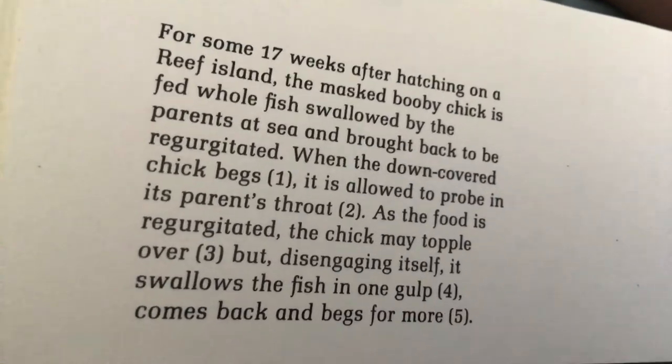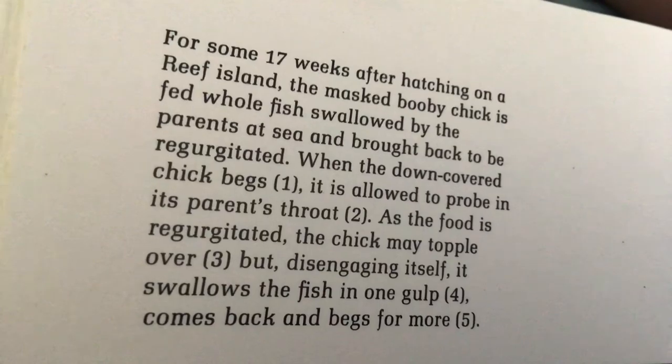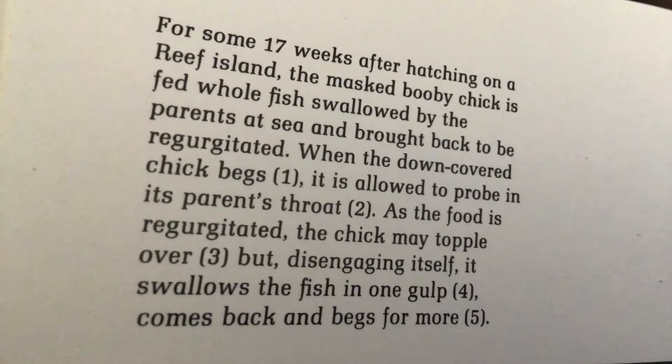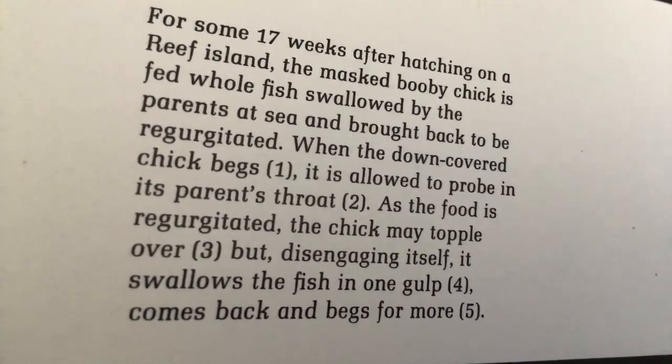For some 17 weeks after hatching on a reef island, the masked booby chick is fed whole fish swallowed by the parents at sea, but brought back and regurgitated. When the down-covered chick begs, it is allowed to probe in its parent's throat.